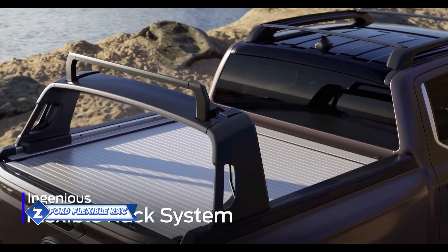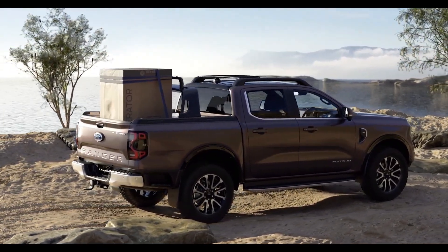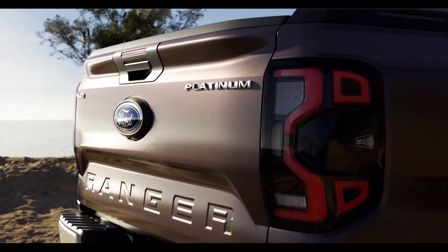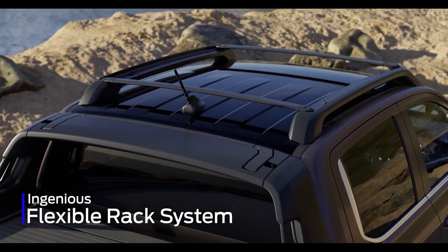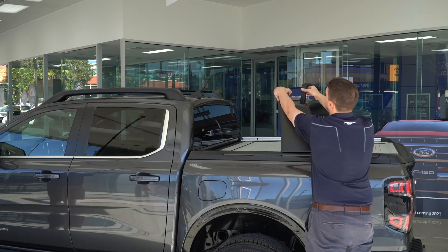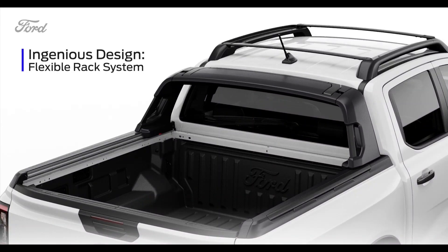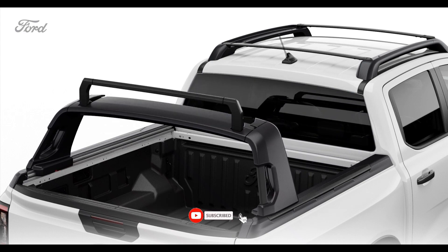Ford has compared its newest Ranger to a Swiss Army knife and called it the most adaptable truck ever. Ford's Australian branch created the Flexible Rack System, one of the car's unique characteristics. The FRS was customized to accommodate client needs, resulting in a roof-mounted system with a dynamic load capacity of up to 80 kilograms and a static load capacity of up to 250 kilograms.